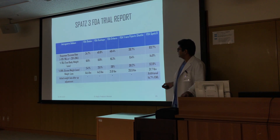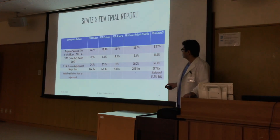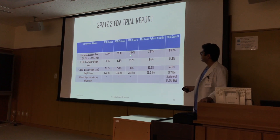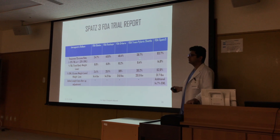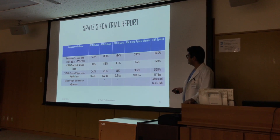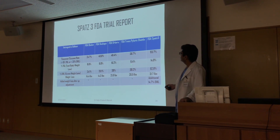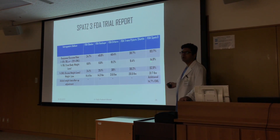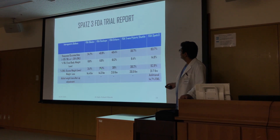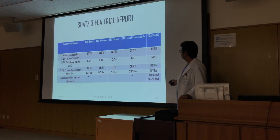The first parameter is response or success rate, defined as more than 10 percent total body weight loss or more than 25 percent excess weight loss. Obelon had 24.7 percent excess weight loss (less than 25%), ReShape had 48.8 percent, Orbera had 46.4 percent, and transpyloric shuttle 38.7 percent. SPATZ 3 achieved the highest with 83.7 percent excess weight loss. For total body weight loss: Obelon 6.6%, ReShape 6.8%, Orbera 10.2%, transpyloric shuttle 9.4%, and SPATZ 3 the highest at 14.9 percent.